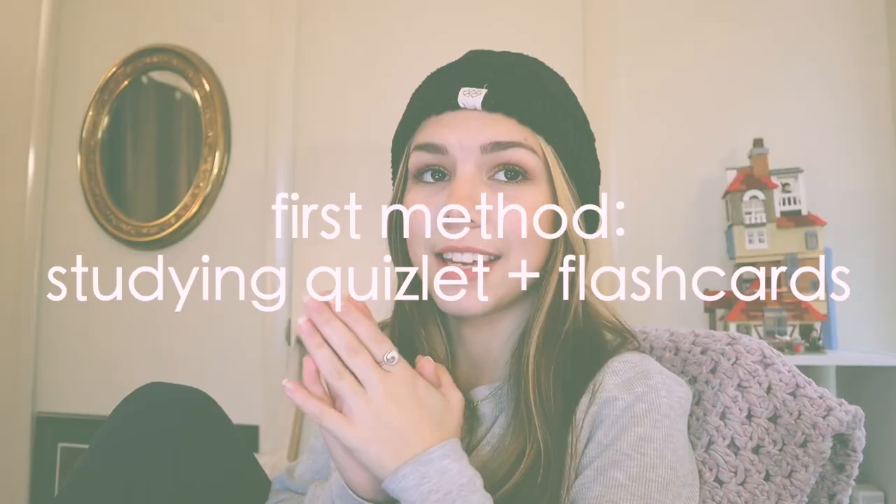The first method of how I study is using Quizlet and flashcards — I like to use both depending on what I'm studying. I like Quizlet because I can do it on my phone or laptop and it's convenient. But if I'm on my phone or computer while studying I'm going to get sidetracked, which is also why I like physical flashcards. With flashcards you have something to hold, and you're rewriting everything.